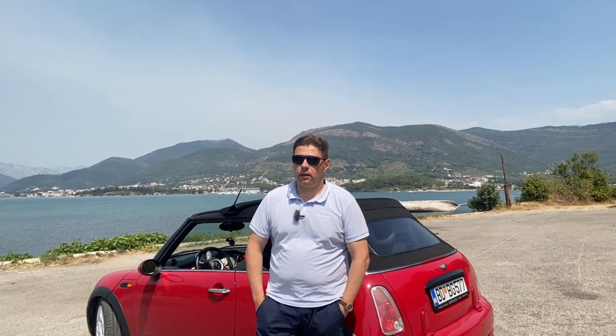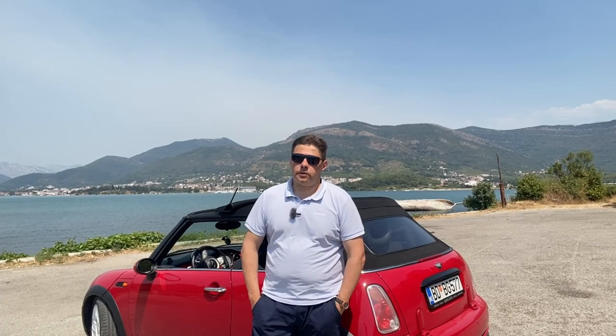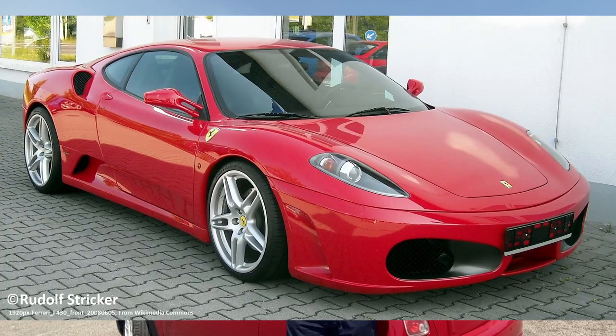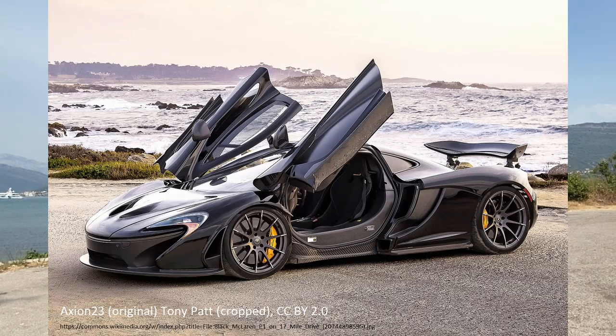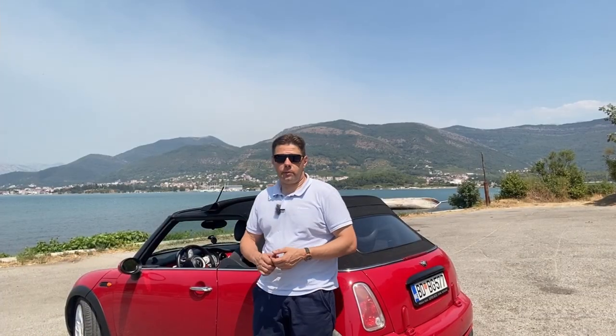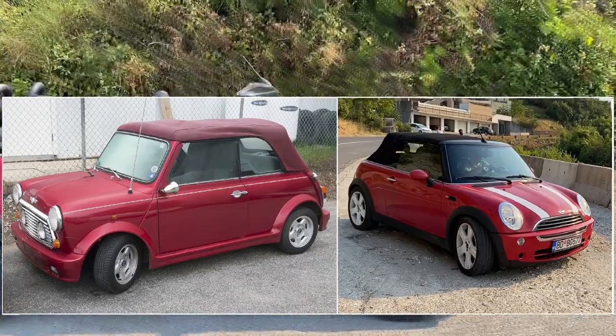Frank Stephenson worked for outstanding car manufacturers like Lancia, Maserati, Ferrari, BMW, and McLaren. He created the Ferrari F430 and the McLaren P1. But the most well-known of his creations are two small redesigned historical cars: the Fiat 500 and the first edition of the MINI, renewed under the BMW brand.